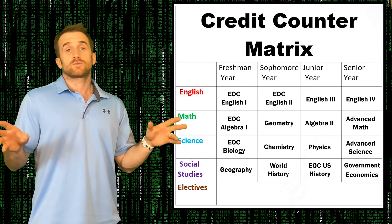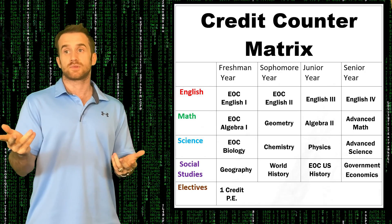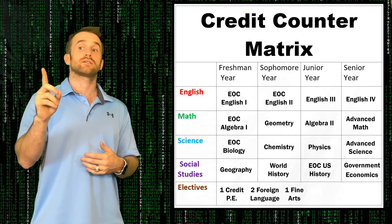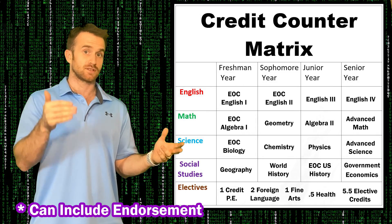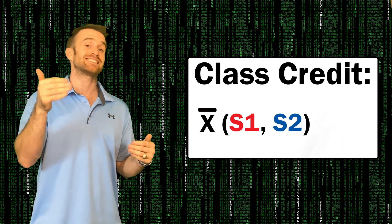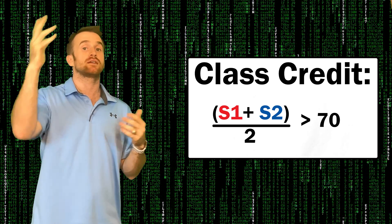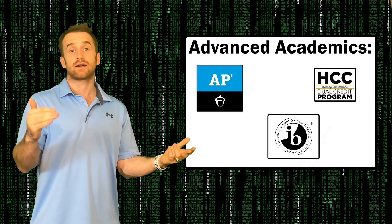Additionally, in order to graduate you will need to complete some non-core courses: one credit of PE (two semesters), two credits of foreign language taken successively, one credit of fine arts, half a credit of health, and five and a half credits of electives from your personal graduation plan. Remember, in order to receive credit you must have an average above 70% across both A and B semesters. AP, advanced academics, IB, and dual credit classes count for required core classes.